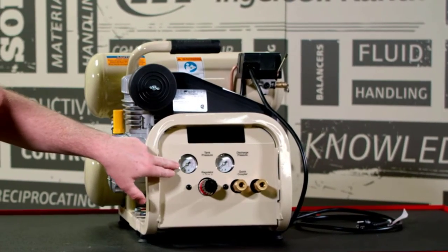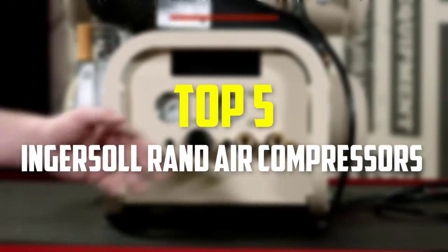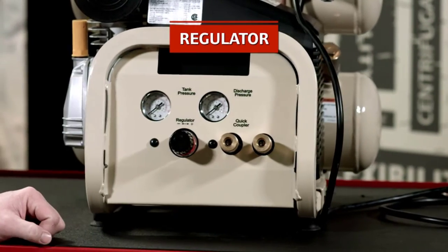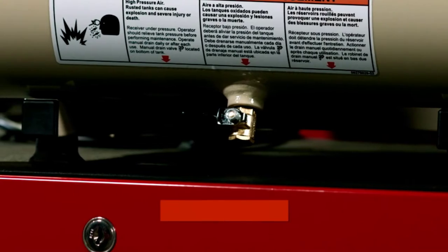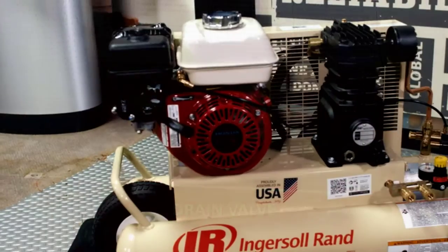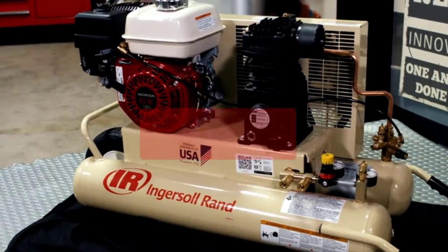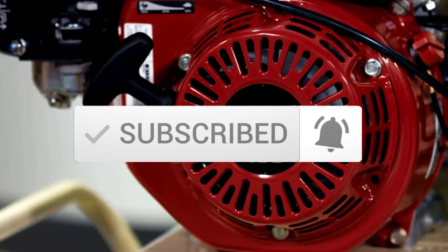Hey guys, in this video we're gonna be checking out the top 5 best Ingersoll Rand air compressors that are available on the market for their true quality. I made this list based on my personal opinion and hours of research, and have listed them based on popularity, quality, price, durability, user opinions and more. If you want to see more information and the updated price, you can check out the description below, and also make sure to subscribe for more reviews. Let's get started.